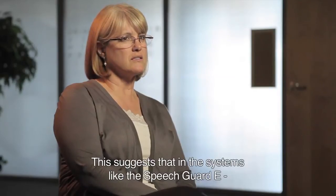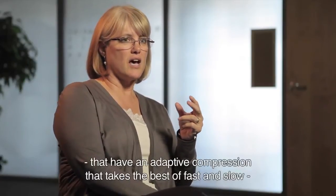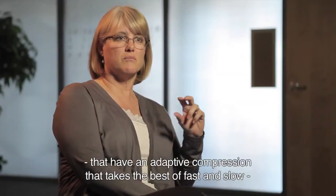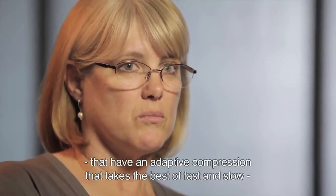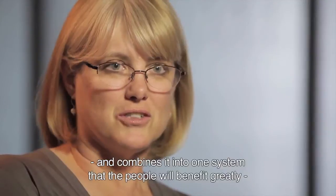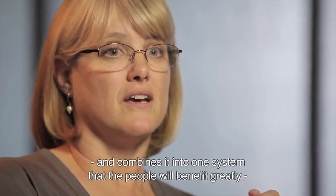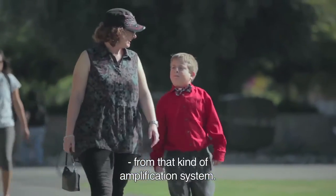These results suggest to us that in systems like the Speech Guard E that have an adaptive compression — which takes the best of both fast and slow compression parameters and combines them into one system — those children and adults in dynamic listening environments are likely to benefit greatly from that kind of amplification system.